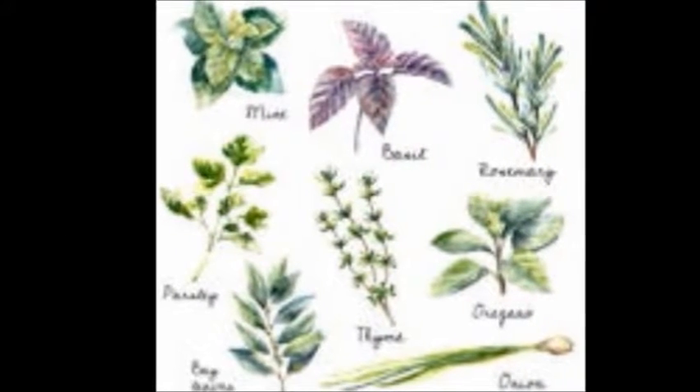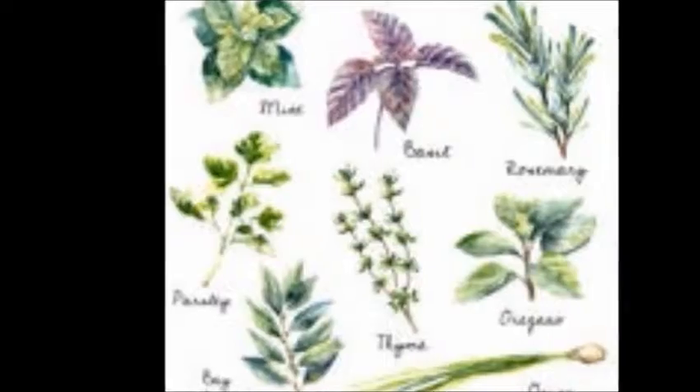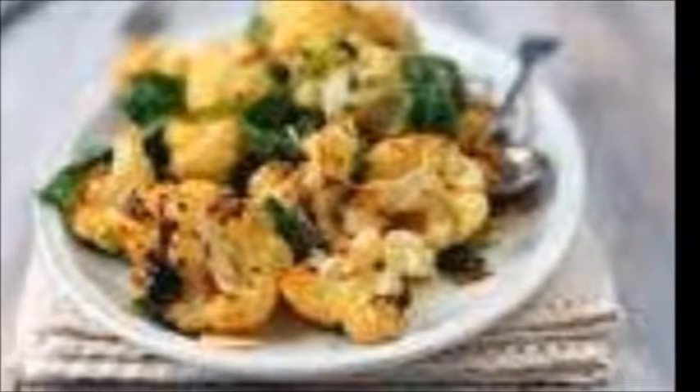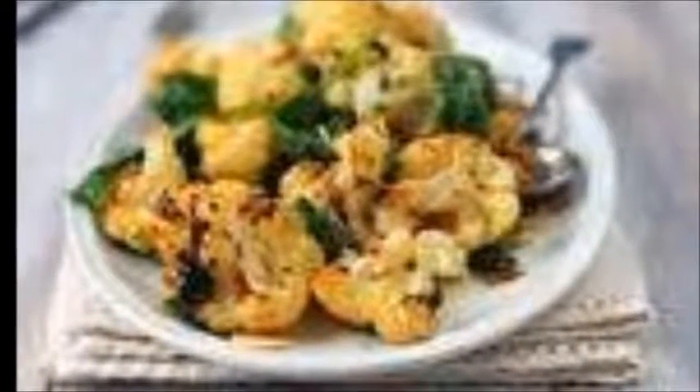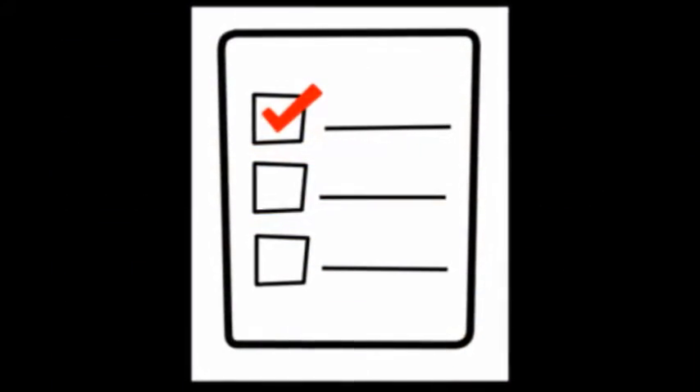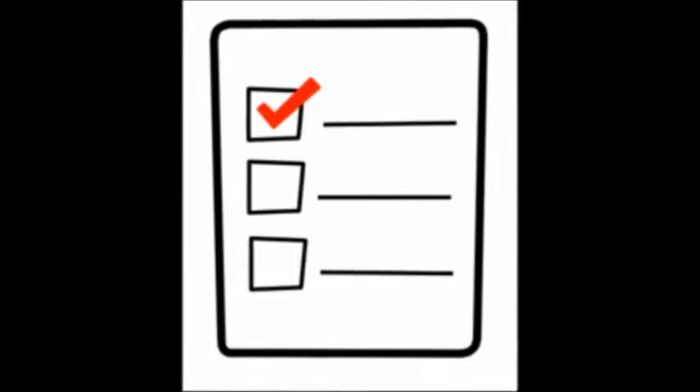Hey, welcome back. I know you know how herbs and spices can change the most bland foods into a decadent journey for the taste buds. It's best to purchase them organic whenever possible, but how familiar are you with the origin and benefits of these everyday spices you use? How many of these facts do you know? Let's find out the second part of the Healing Power of Herbs and Spices.